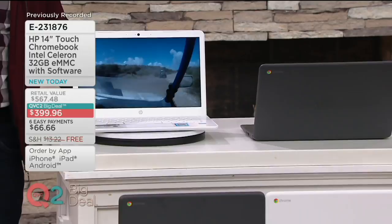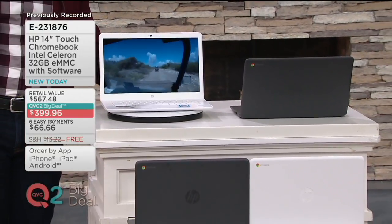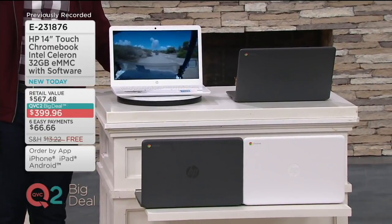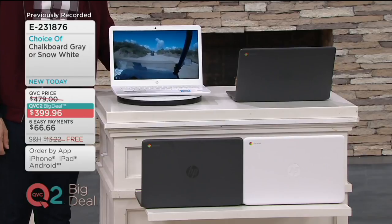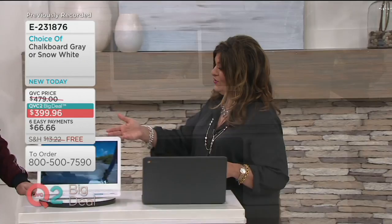It also has a touchpad with multi-gesture support, two USB-C ports, two USB 3.1 ports, and a headphone and microphone jack. It measures 13 and a quarter inches wide, nine inches deep, and three and a quarter inches high. Alex, I always get so excited when you're here.